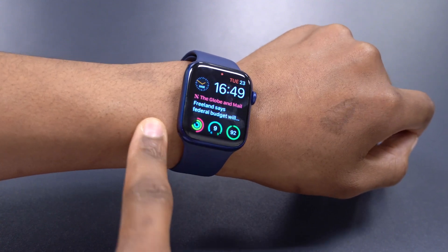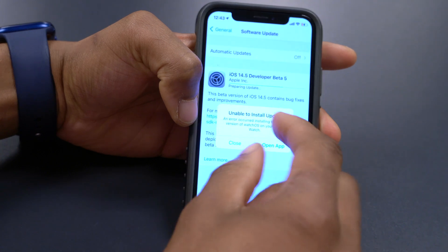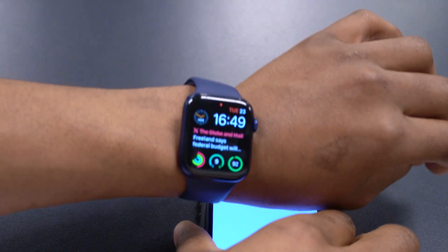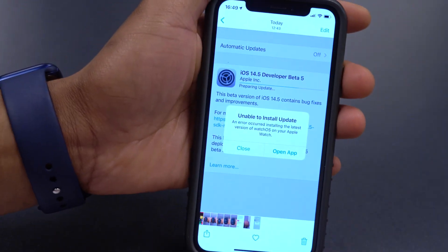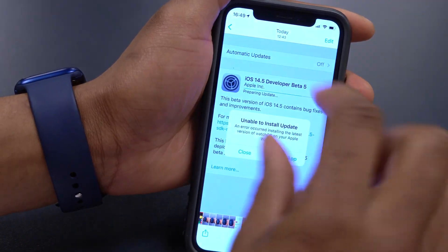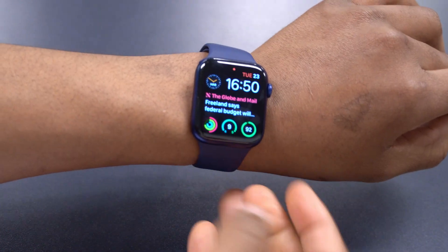Another change worth mentioning: with iOS 14.5 beta 5, the installation progress bar became a little smaller — it was thicker before but has been shrunk down. I didn't record the WatchOS update process so I can't confirm if the same applies there, but it could be. If you noticed it on WatchOS 7.4 beta 5, let me know in the comments.